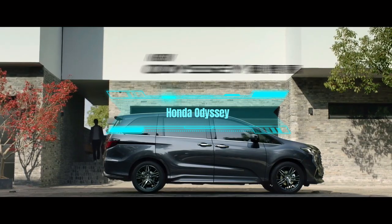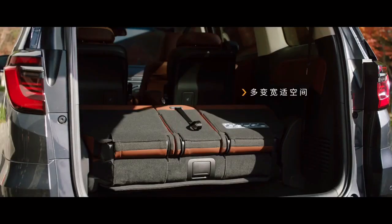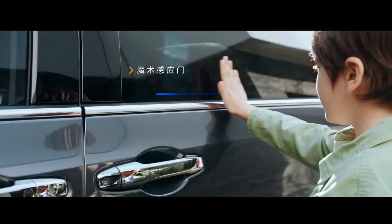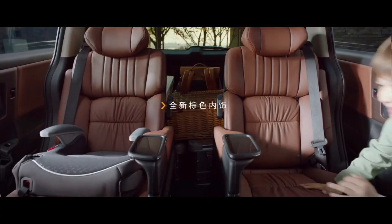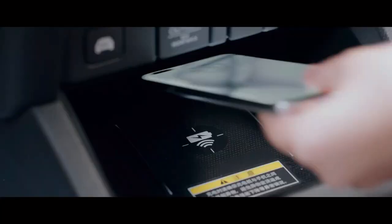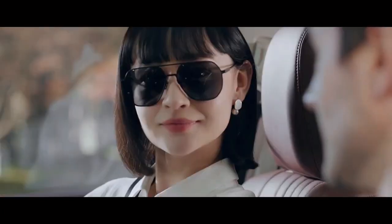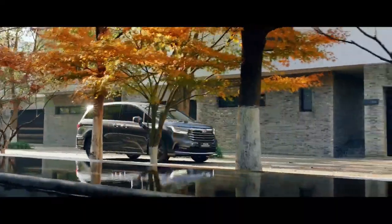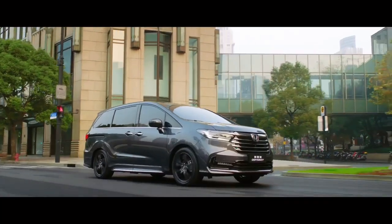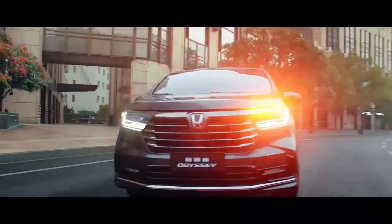The third car on the list is the Honda Odyssey. This is a minivan that can seat up to 8 people and tow up to 3,500 pounds. It has a 3.5-liter V6 engine that generates 280 horsepower and 262 pound-feet of torque. It also has a 10-speed automatic transmission and front-wheel drive for fuel efficiency and reliability. The Odyssey has a spacious interior with a cargo space of 32.8 cubic feet behind the third row, 88.8 cubic feet behind the second row, and 144.9 cubic feet behind the first row. It also has a magic slide second row that can move side to side or forward and backward for easy access and configuration.